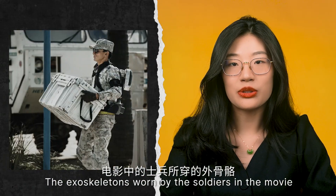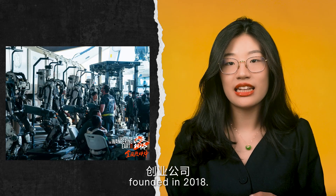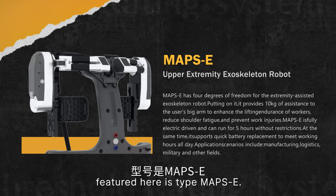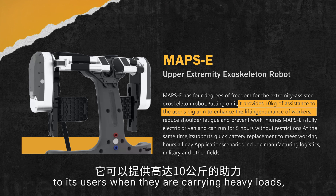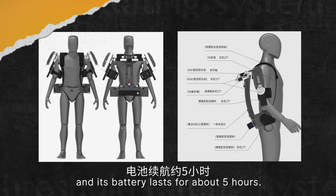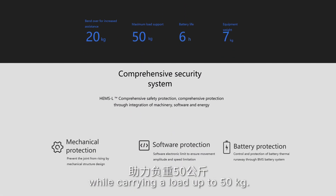The exoskeletons worn by the soldiers in the movie were not props or costumes — they're actually commercial products donated by UL Robotics, a Shanghai-based startup founded in 2018. The upper body exoskeleton robot featured here is type MAPSE. According to the company's website, it provides up to 10kg of assistance when carrying heavy loads, reduces shoulder fatigue, prevents work-related injuries, is fully electric driven, and its battery lasts about 5 hours. The company also makes waist and lower body models.